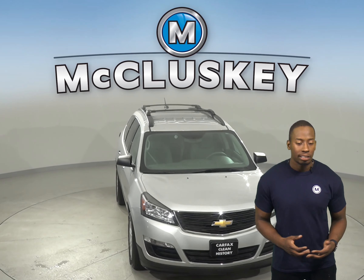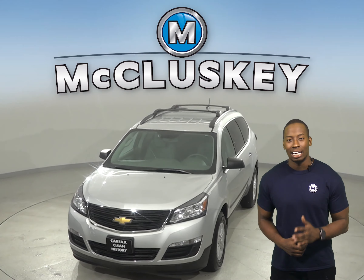It's passed our 172-point inspection and is more than ready to get back on the road.